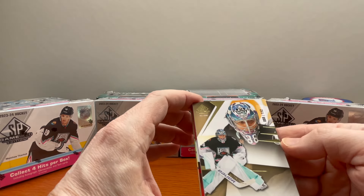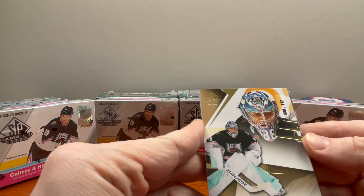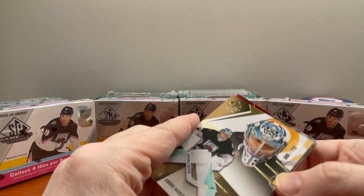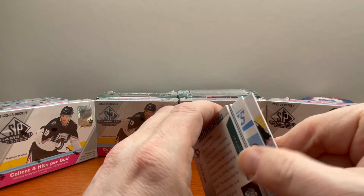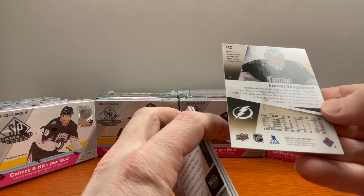Here we go — Andrei Vasilevsky, out of 112. So these are your two base hits here. This one is 88 out of 112 — a decent-sized card, pretty cool.